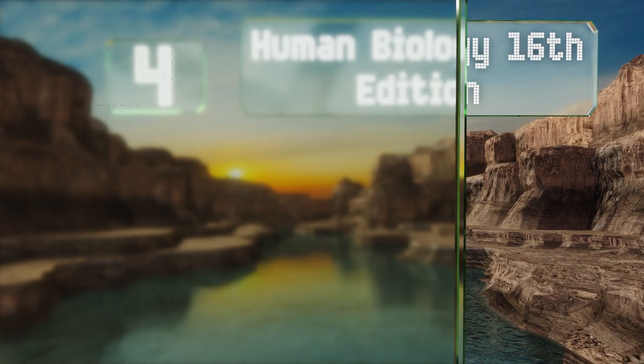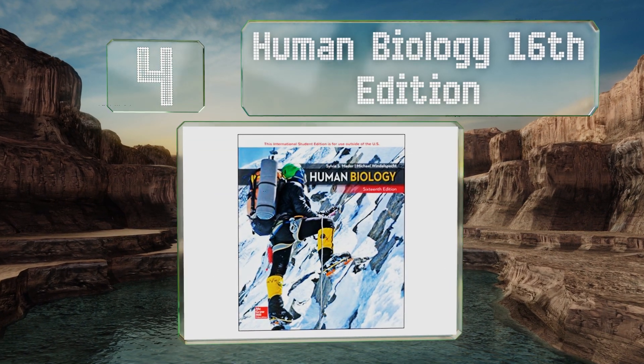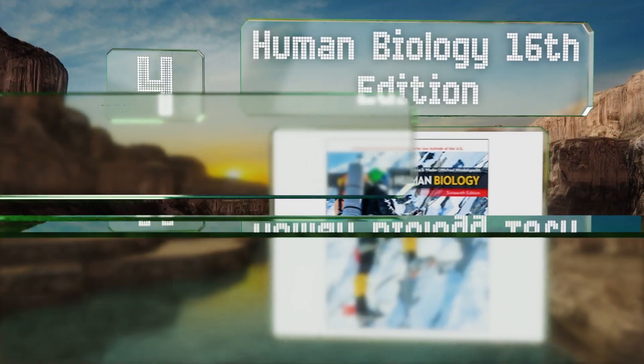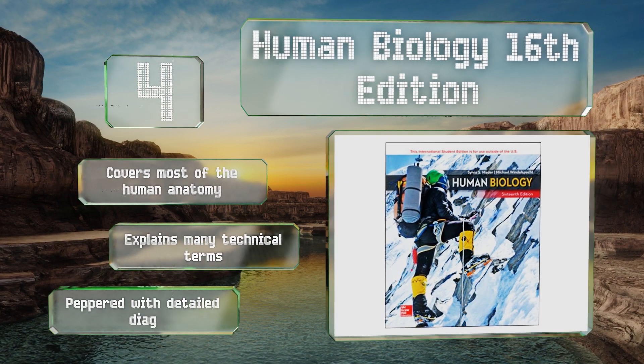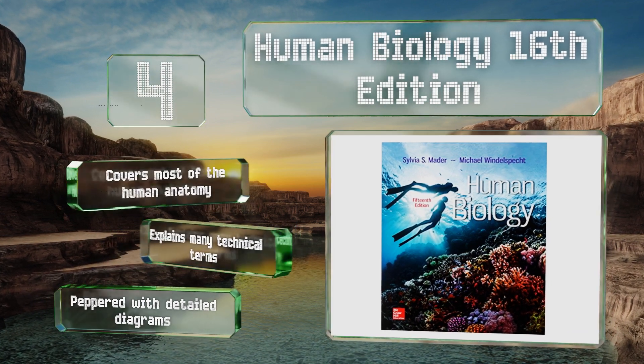At number 4, Human Biology, 16th edition, is a surprisingly readable book that combines traditional and modern pedagogical teaching methods to impart a deep understanding of its concepts to students. It gives a big-picture overview of physiology to help readers build a good foundation. It covers most of human anatomy, explains many technical terms, and is peppered with detailed diagrams.